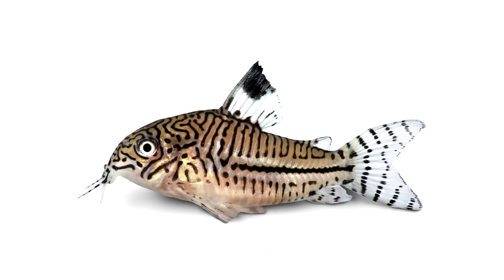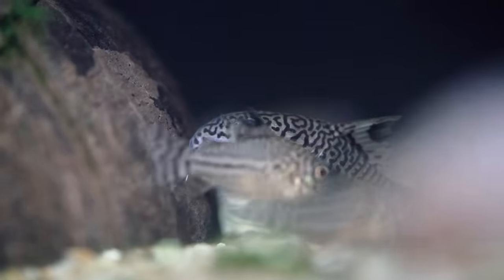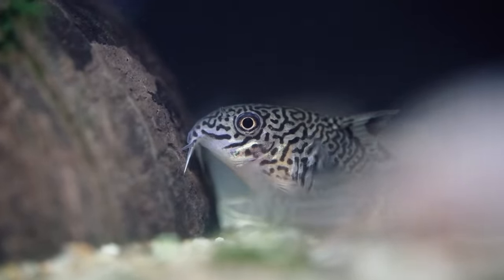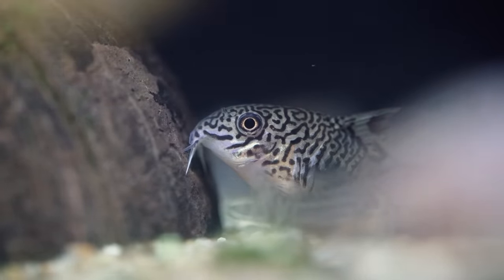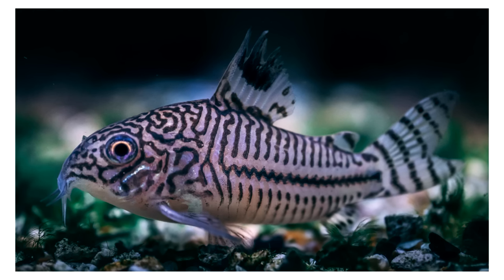Next up is the Julii Corydora, also called the Trilineatus or False Julii — there are a lot of names thrown around, but basically you've got a nice striped pattern on this fish. Keep them in a group of six. They're one of our best sellers. They can go a little cooler water, down around the 70-degree mark, which is nice for tanks with Hillstream Loaches or Dojo Loaches. You buy them by look, and then you consider what else they do that not everything does.